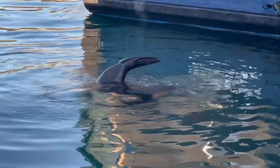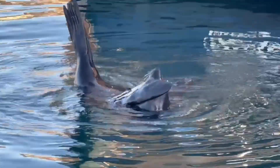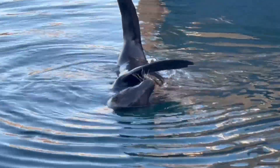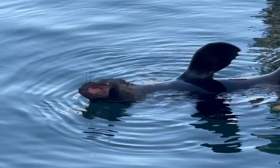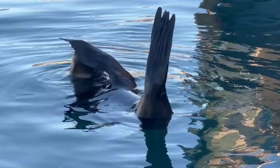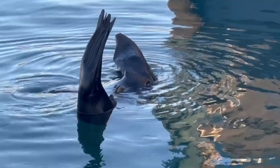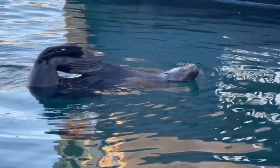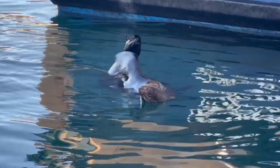This is a Cape fur seal, also known as a South African seal. They're not true seals — they belong to the eared seal family and are the largest of the fur seal species. They feed on shoaling fish, squid, octopus, sharks, and rays. They can dive to depths of over 200 meters — that's about 650 feet — and hold their breath for up to 7½ minutes. We often see them sleeping on the docks and lazily grooming themselves as they float around. Sometimes we startle each other as I step outside of the canvas or turn a corner on the dock.